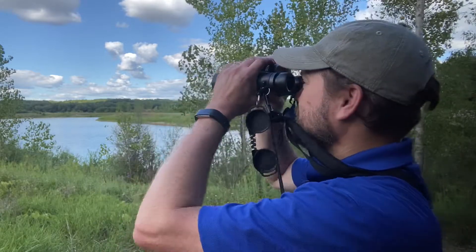Thanks for joining me today. I hope these resources help to enhance your enjoyment of the birds of Ottawa County, Michigan. I'll see you out on the birding trail real soon.